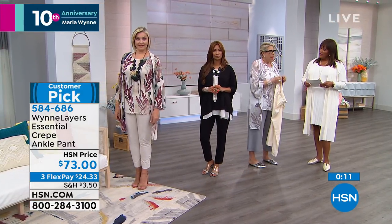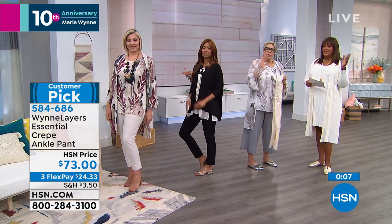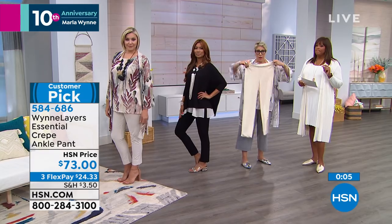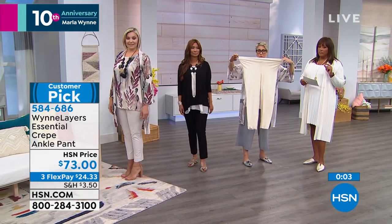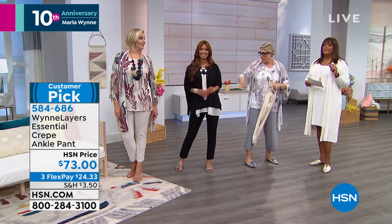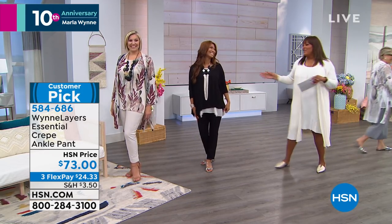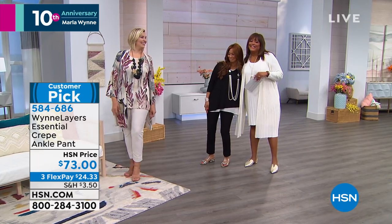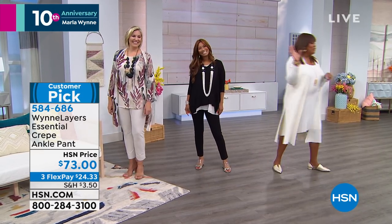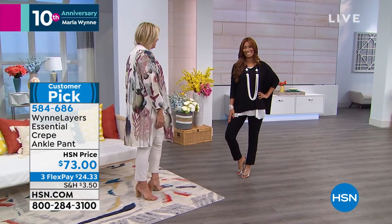To me, fabric is everything — and it's all about fit on the bottom. My apple-shaped girls, I have room for you. My pear-shaped girls, I have room for you. It's perfect for your hourglass figures. Everybody can wear that pant.